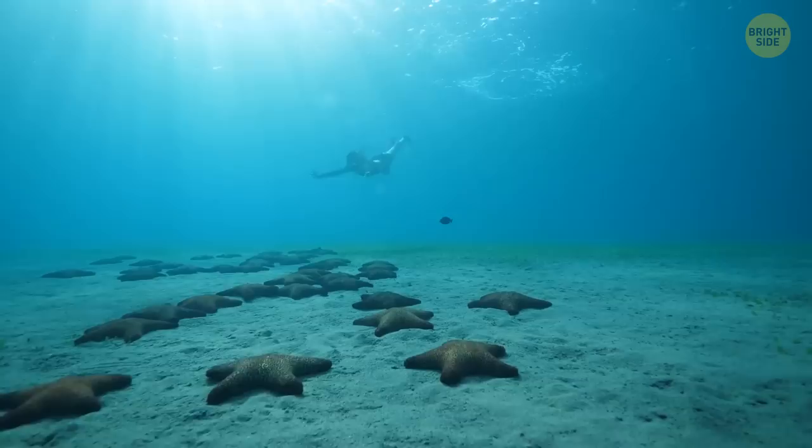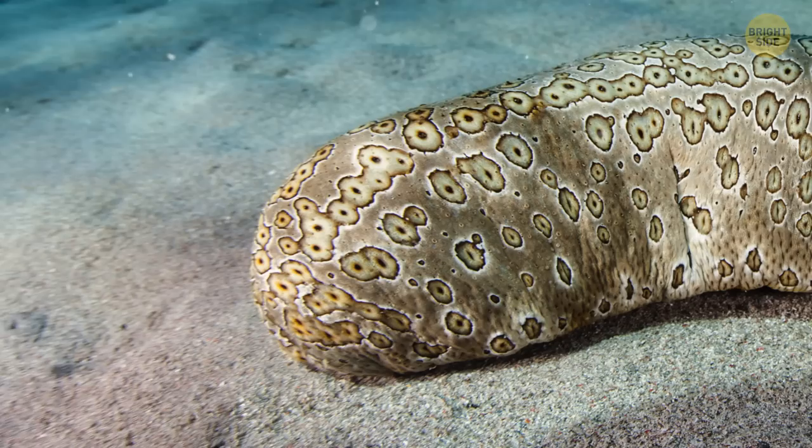Their relatives, sea cucumbers, can do the same party trick, except that they leave part of their guts behind to scare their attacker. It's okay — the missing parts quickly grow back.